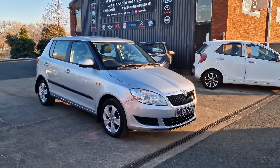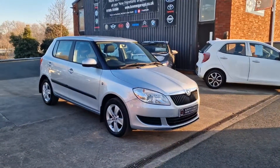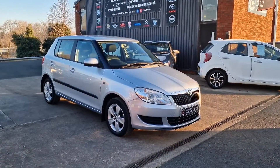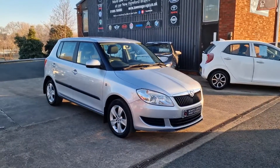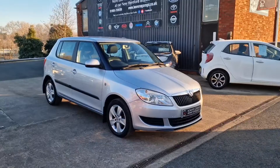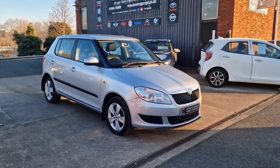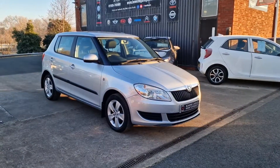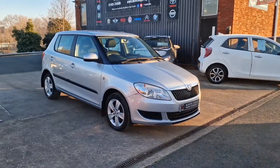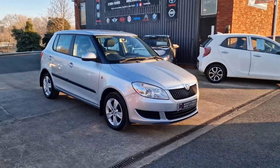Good morning ladies and gentlemen, and welcome to Bowen's Courage. This is our latest arrival on a freezing cold Thursday morning, 2013 on a 63 plate, Skoda Fabia SE. This is the 1.2 12 valve petrol with a 5 speed manual gearbox and 5 doors finished in brilliant silver metallic, and it's covered just 31,000 miles.